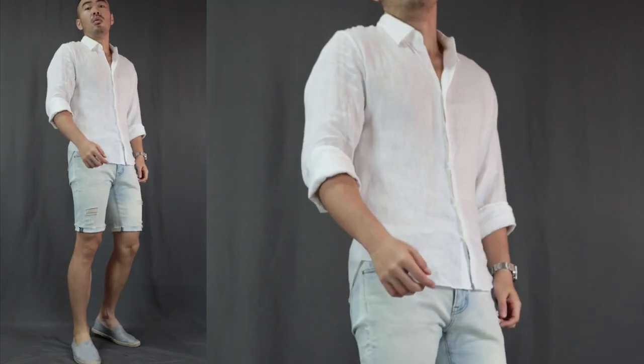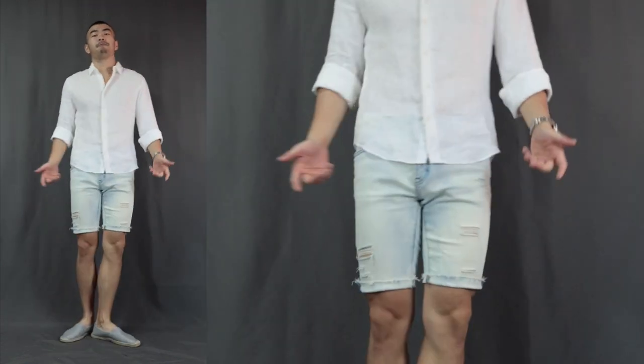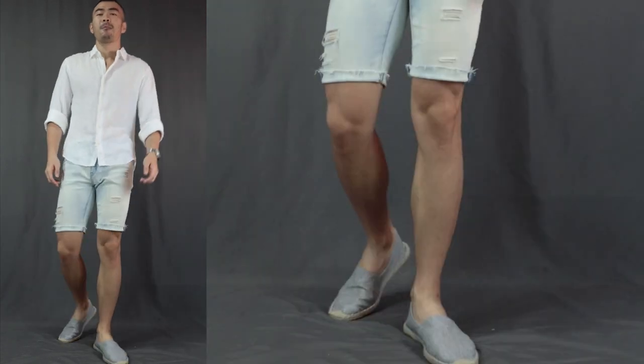Moving on to outfit number 3, we have the summer holidays. Over here, we have a linen shirt with a pair of denim shorts, finishing it off with a pair of espadrilles. Linen shirt is just a must-have summertime essential, because linen is just the most cooling fabric in the universe of fabrics. And of course, if you have some linen shorts, it will be even cooler. But denim shorts or chino shorts or even some beach shorts works equally fabulous.